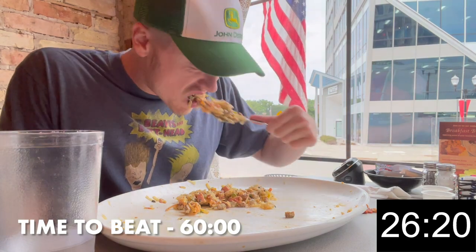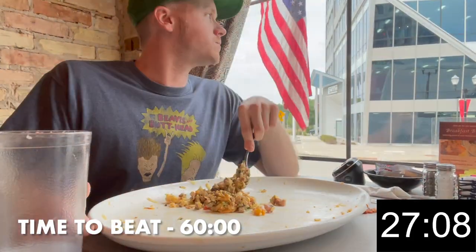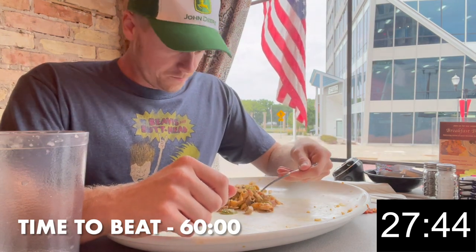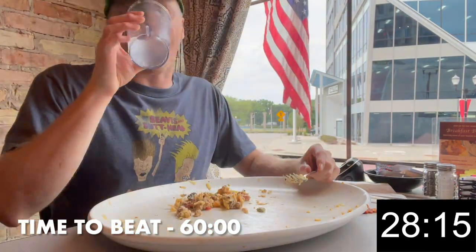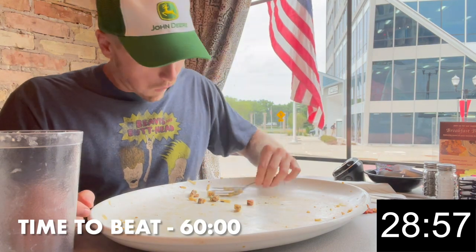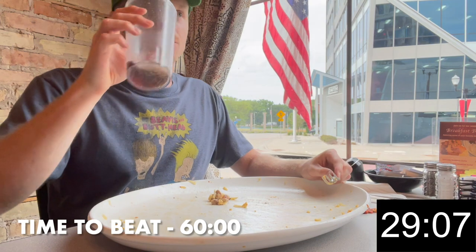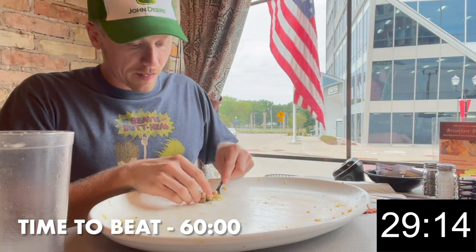I'm starting to feel it. I'm trying to clear a little bit more room for these last few bites. Alright, we got one more bite. Not yet. Not yet.